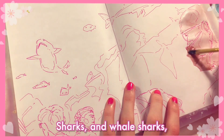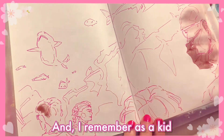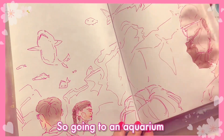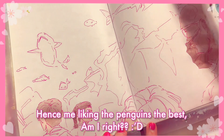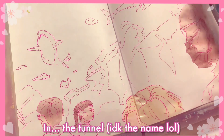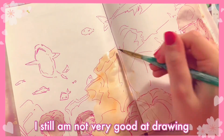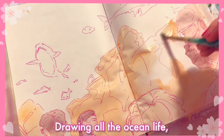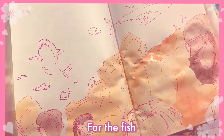There were, like, sharks and whale sharks and these giant groupers, and it was so cool. I remember as a kid I was really scared, because fun fact — I'm afraid of fish. So going to an aquarium is a very interesting experience for me. Hence, me liking the penguins the best. But yeah, I drew the people in the tunnel, and I think all of them turned out pretty good, except for that one girl with the braids. I still am not very good at drawing side profiles, so I need to work on that. But I had fun drawing all the ocean life and the little rock architecture that's in the water for the fish.